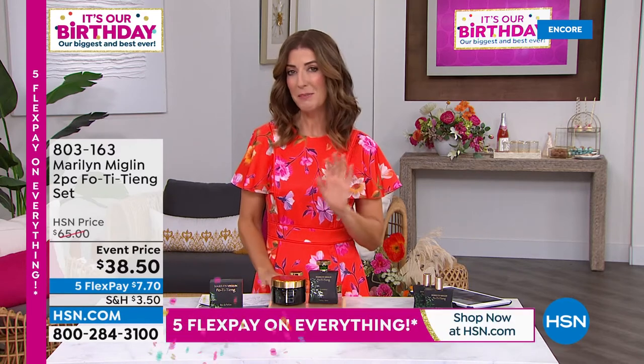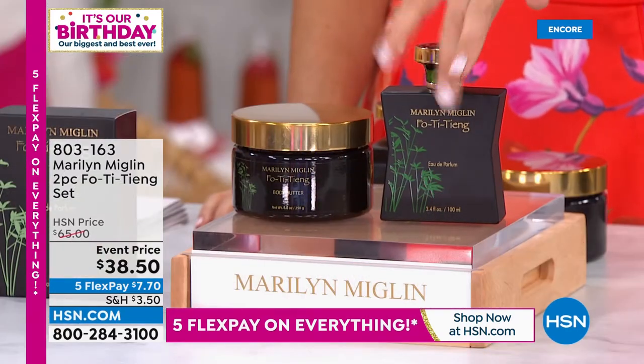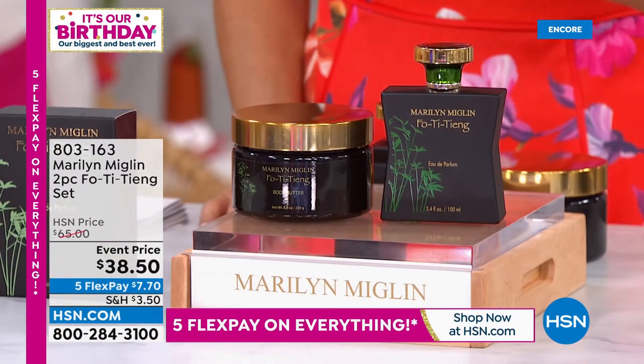It's a day of beauty here at HSN. Coming up in 15 minutes — a brand new hour of Skin Cosmetics featuring a weekly deal drop with Dimitri James. Also coming up: a brand new duo from the amazing world-class fragrances from Marilyn Miglin, a brand with a legendary following, famous for their fragrances for over 50 years. This is their most popular — called Foti Tiang. You get the body butter and the eau de parfum in a two-piece set.